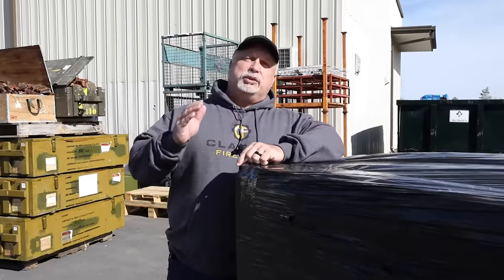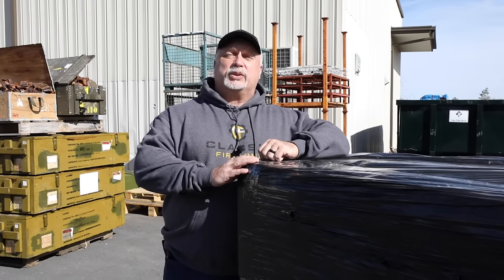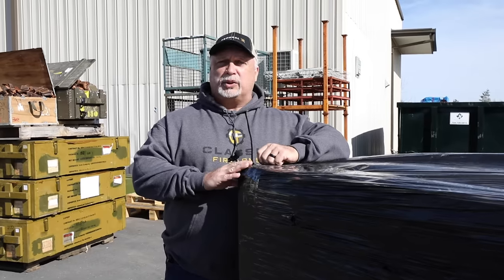Hey everybody, Ben with Classic Firearms here with another great deal of the week. Now folks, when you see this video it will be Monday, February the 18th. We're calling this our deal of the week. We actually got these in a few days prior, but we just got them and we're going to sort them. By Monday we plan to release these, and I'm so excited about them. These are M91-30 rifles, Russian M91-30s.